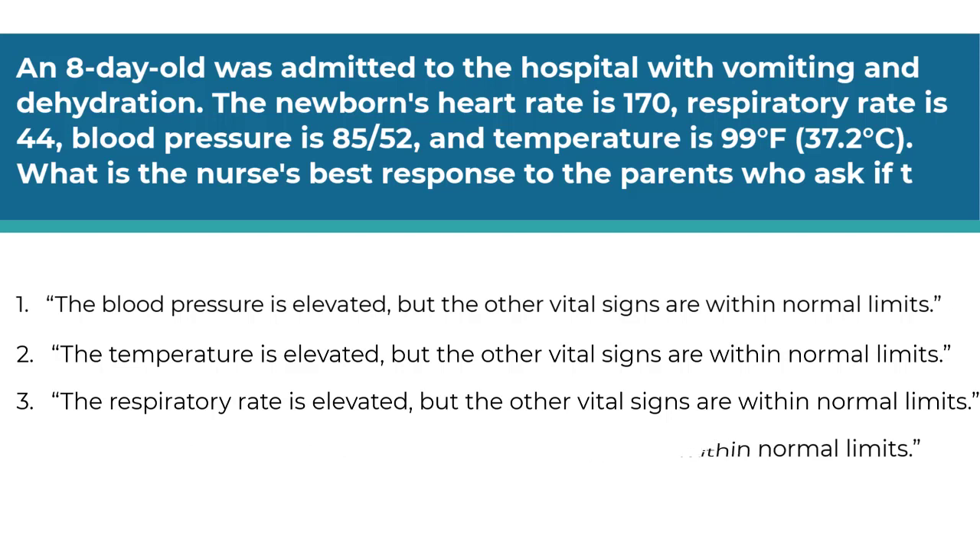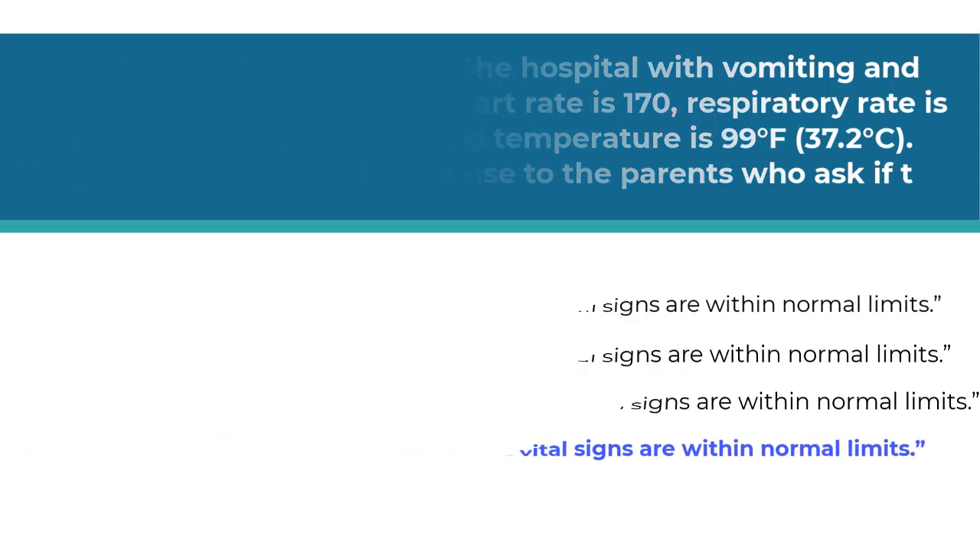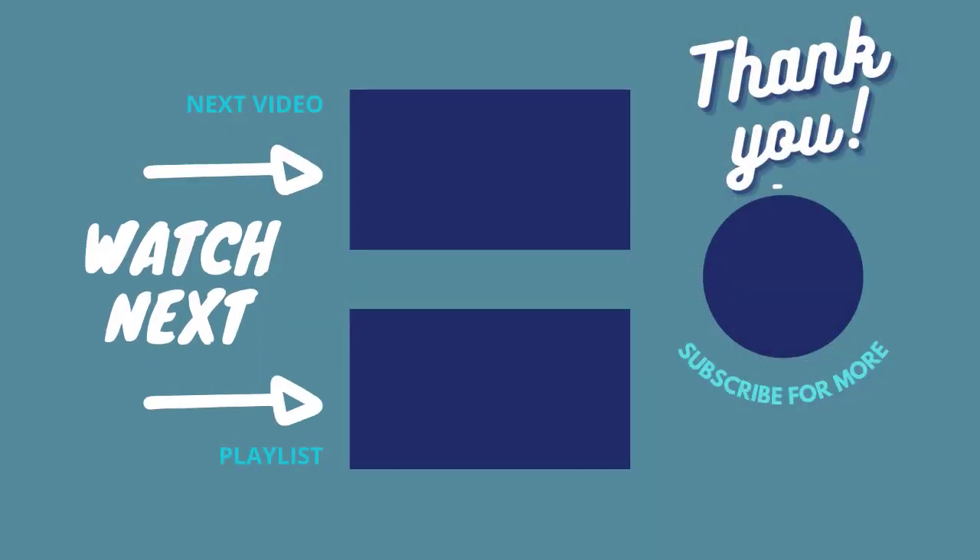The correct answer is number four. A normal heart rate for an infant is 90 to 160 beats per minute, so 170 is elevated. The rest of the vital signs are all within normal limits. That is all for this review. Thank you for joining me today. If you liked this video, check out the others in the series and click like, subscribe, and the bell to get notified when new videos are posted.